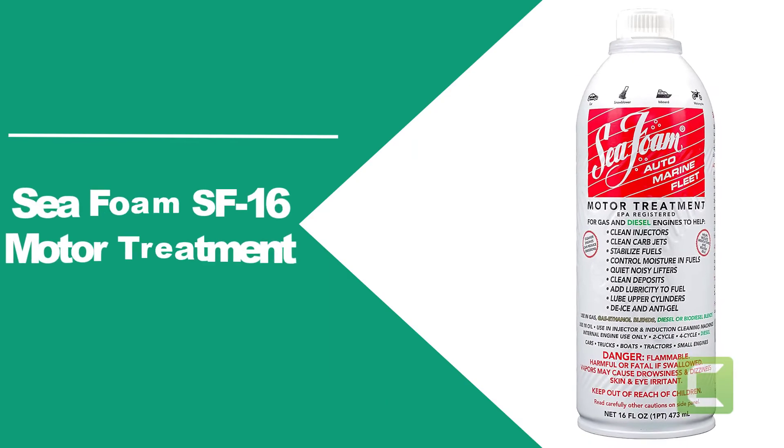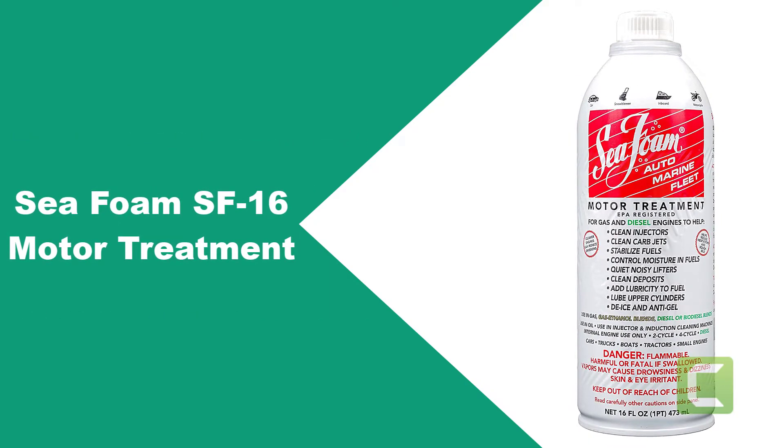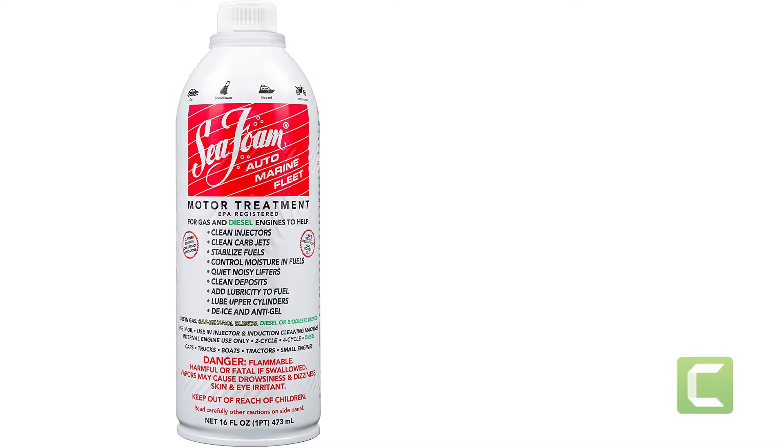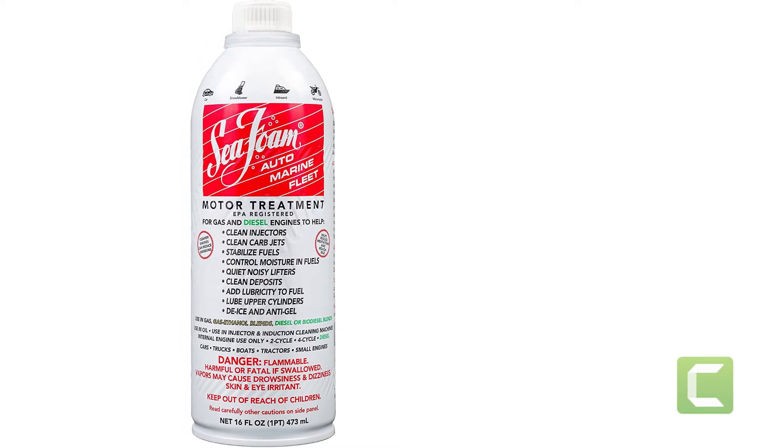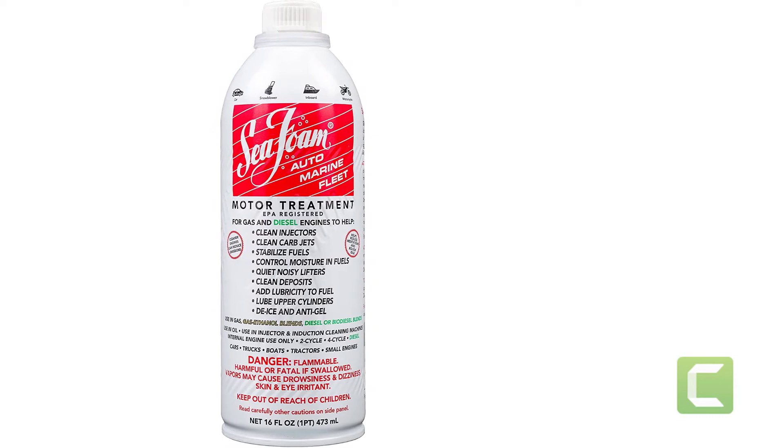At number three: Seafoam SF-16 Motor Treatment. For drivers looking for a more focused approach to engine flushing, the Seafoam engine flush offers a compelling formula.